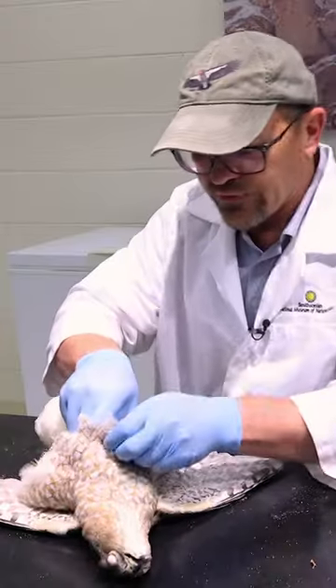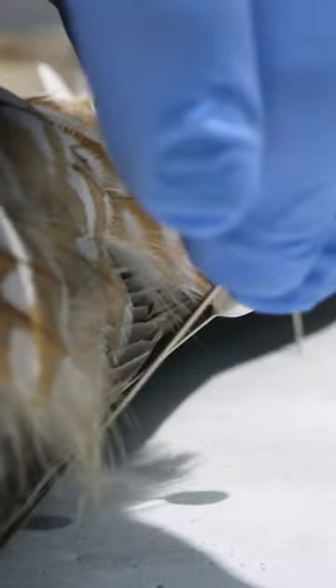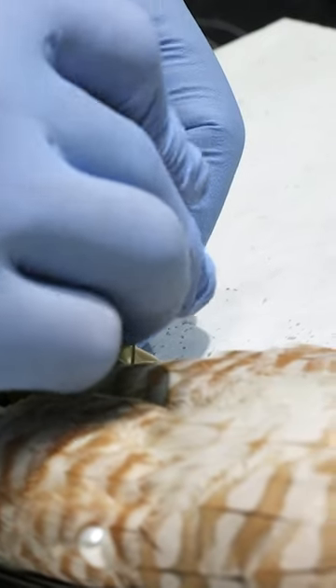Christina uses a hair dryer to fluff up the feathers, adding a nice sheen to them. Now the specimen is ready to be stuffed with cotton, recreating its original shape. The last step is pinning the bird onto a board to dry into its permanent position.